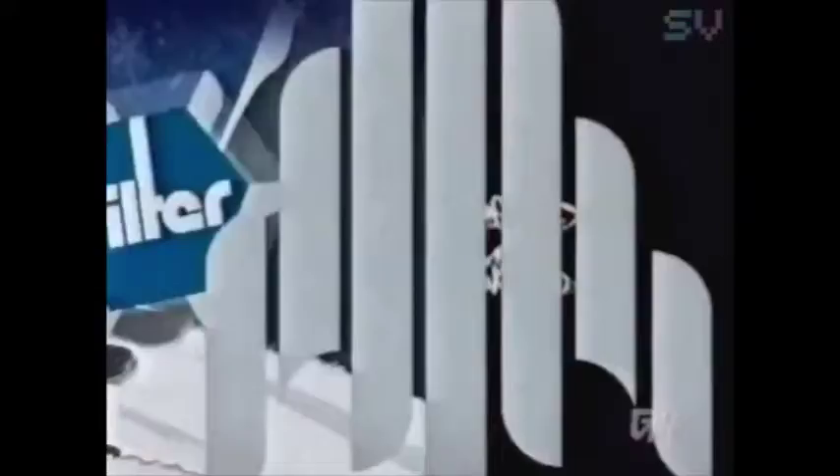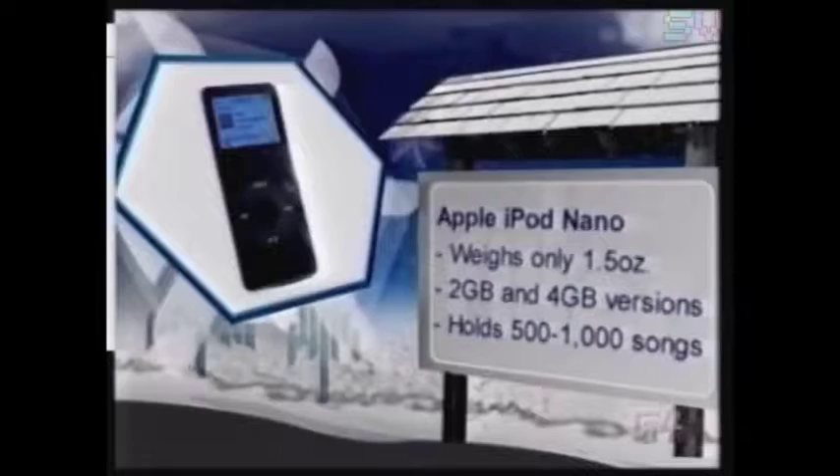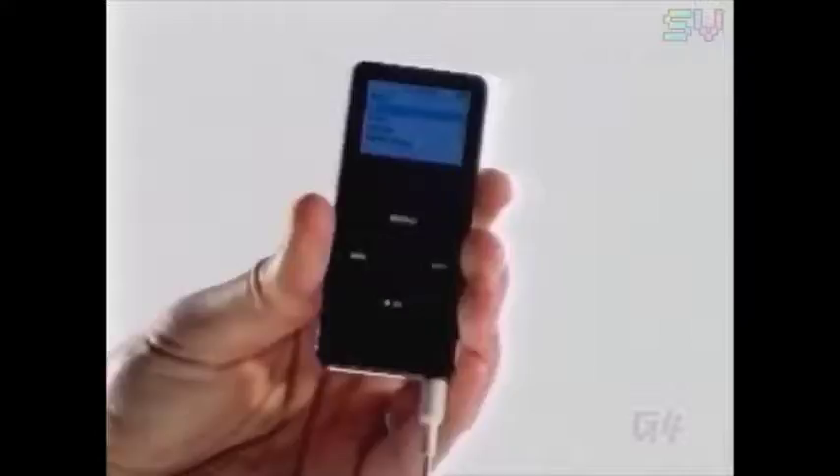Ditch that tired old iPod you've been carrying around — what, is that thing from first quarter 2005 or something? You want this week's hottest iPod, the iPod Nano. Sporting the maximum amount of style you can put in something the size of a stack of business cards, this tiny MP3 player has a color screen and is solid-state memory based. With all the features of the new Nano, you can't go wrong buying it for the stylish person on your gift list — at least until next month when they announce you have to buy the next one. Get your hands on the impossibly small Nano for either $200 or $250.